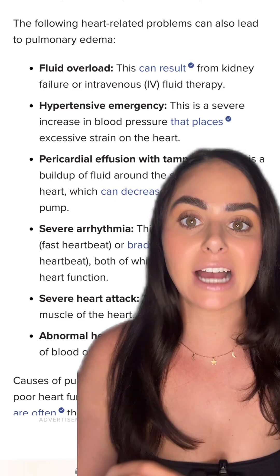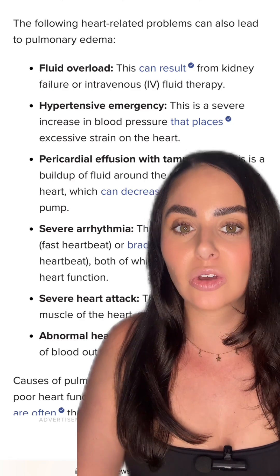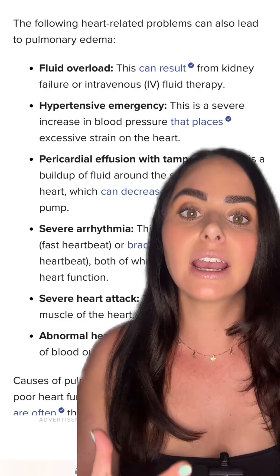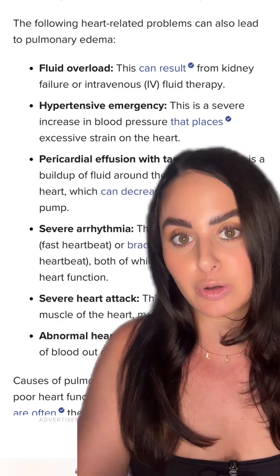There are a few things that can cause flash pulmonary edema. The main ones I typically see in the ICU is when a patient has gotten too much fluid and suddenly it's just too overwhelming for their lungs, and you quickly see a decompensation in their respiratory status as well as that pink frothy sputum.